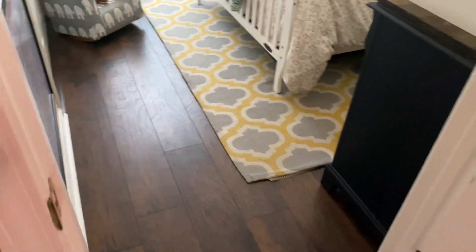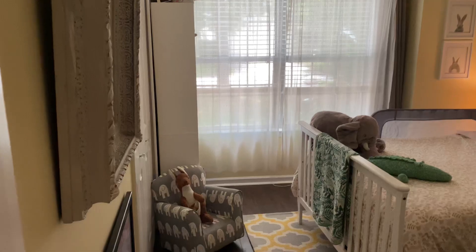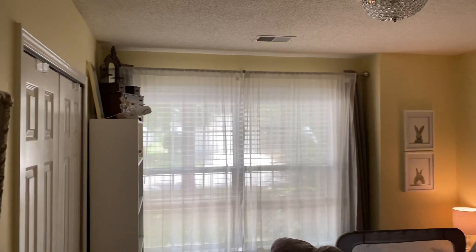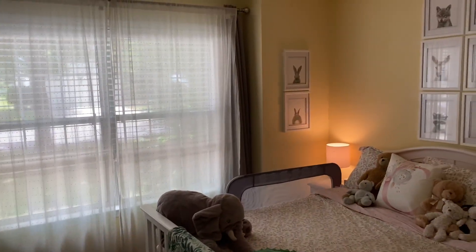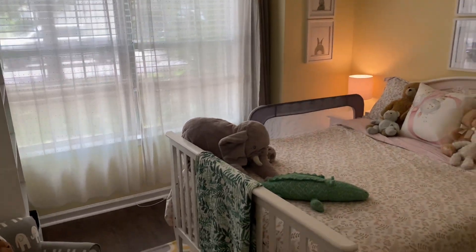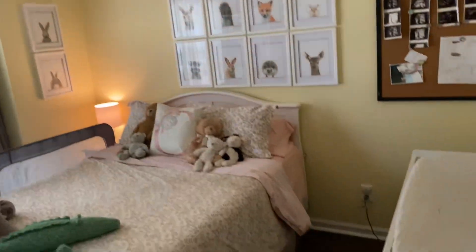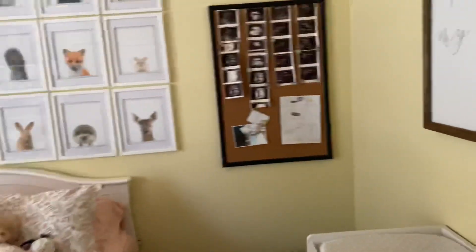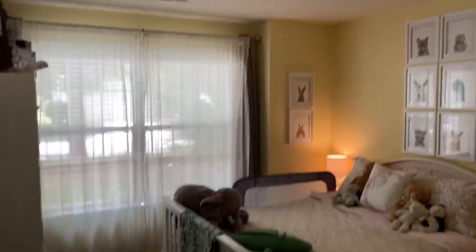And then the front bedroom. It has the simulated wood floor, which could be Pergo — I'm not sure exactly what it is. Does have a double closet and a big double window — five-foot windows with nice window casing and foot molding. No ceiling fan in here; they have a regular fan running. It would be nice if they had a ceiling fan in here — you probably could put one in. Popcorn ceilings.